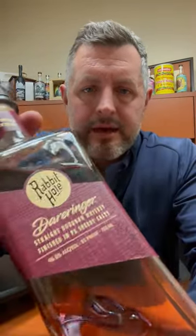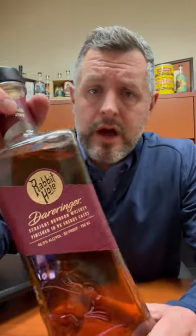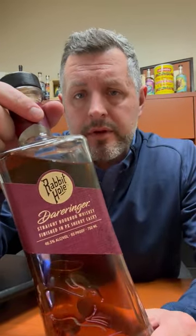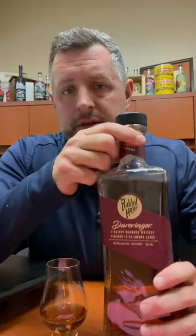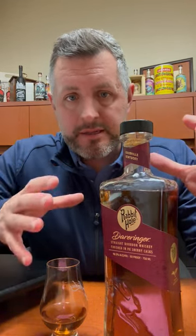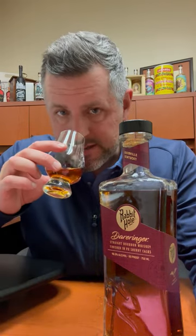Today I am taking a look at Rabbit Hole Derringer — a 93 proof, non-age-stated straight bourbon whiskey finished in PX sherry casks. PX is the sweetest style of sherry, so what you would expect is a very nice hit of red fruit sweetness imparted by anything finished in those barrels. Let's take a look.